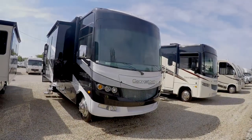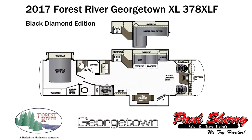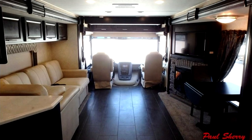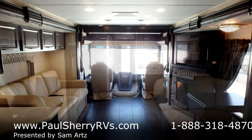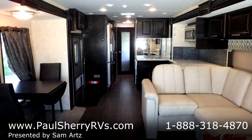Hi folks, welcome to Paul's Sherry RVs in Piqua, Ohio. Today I'm featuring a 2017 Georgetown XL 378. It's the flagship of the XL models and the best-selling floor plan. It's got an all-new paint job this year, and it's also in the Black Diamond Edition interior.